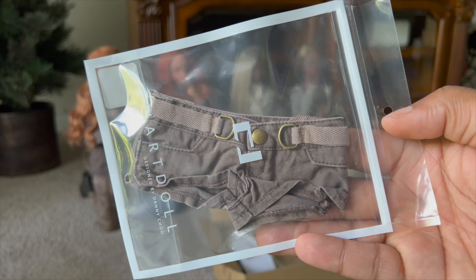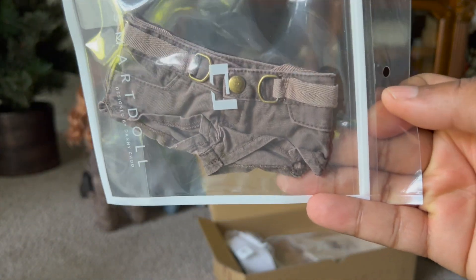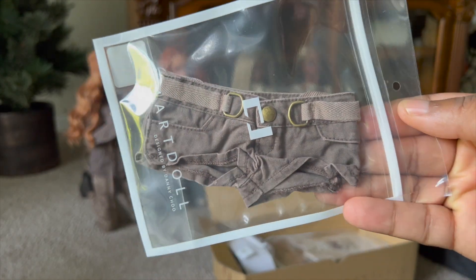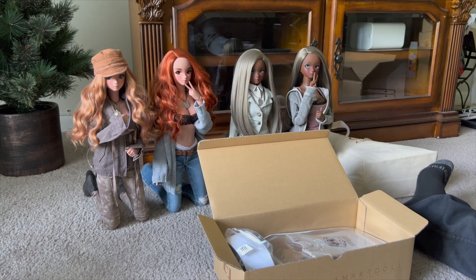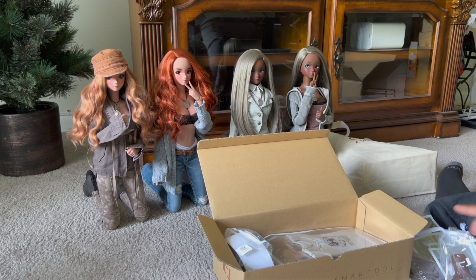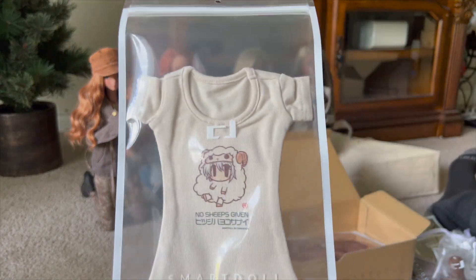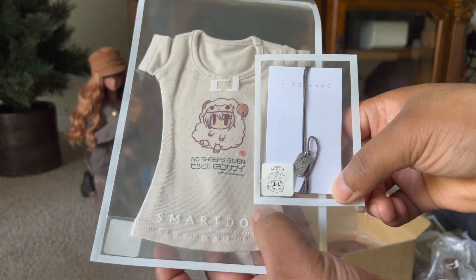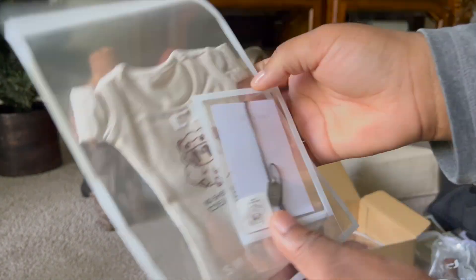And I got these cargo shorts — I love these. I also want to get the capris as well, but I'll do that next order. These are so nice, look at how well made they are, so beautiful. And yes, I got a No Sheeps Given t-shirt, which goes with the No Sheeps Given dog tag that I got. Isn't that cute? I love the color, I love the graphic — so cute.